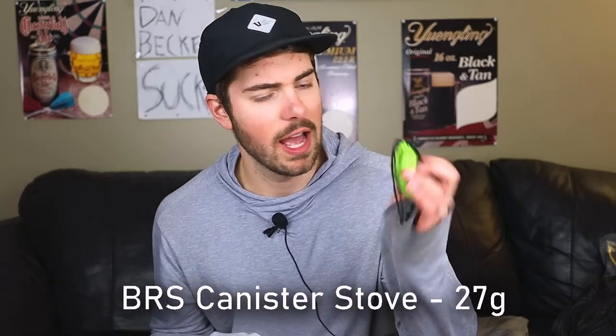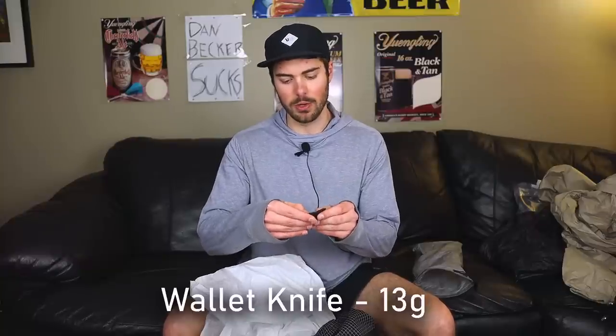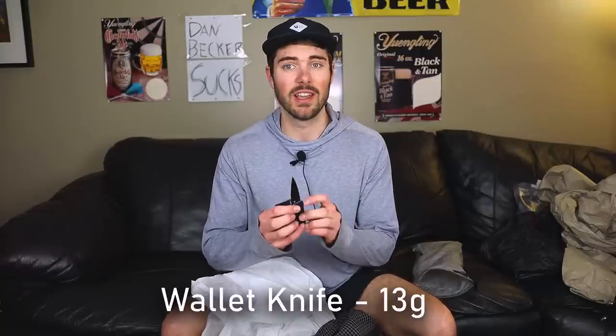Last few things in the ditty bag: the BRS stove, super light as I've talked about in a thousand videos. I've got a mini Bic lighter — I'll probably carry two but only have one right now. And I have a small wallet knife; I used to say I don't bring a knife backpacking and the comment section absolutely destroyed me, so now I carry one — probably never going to use it.